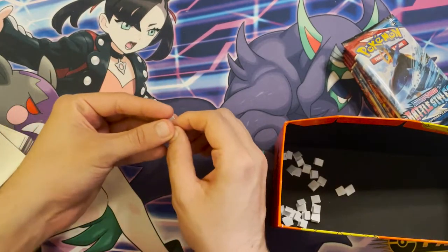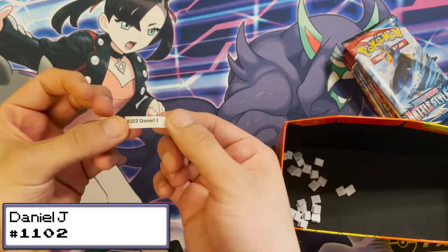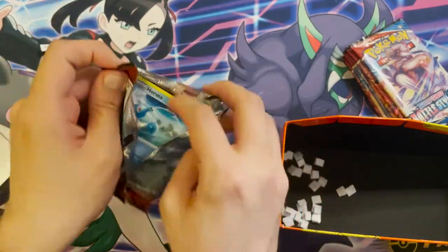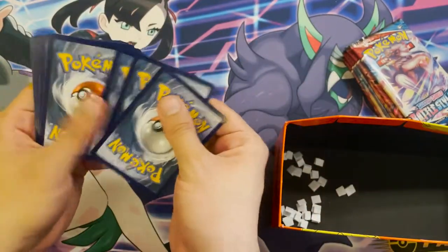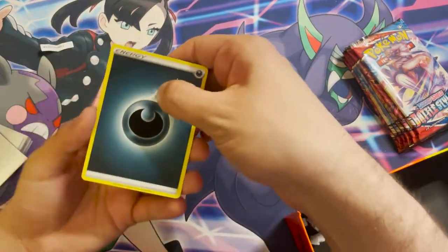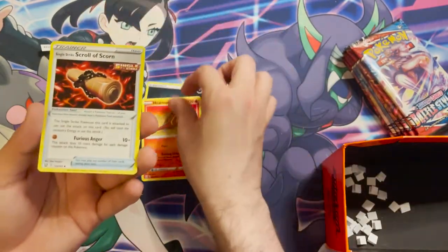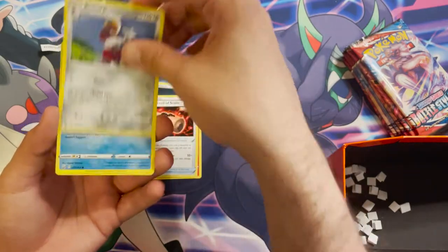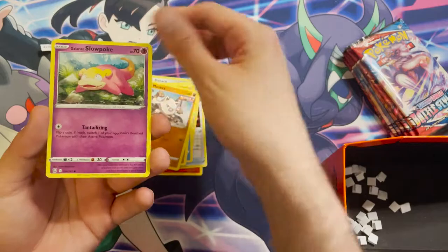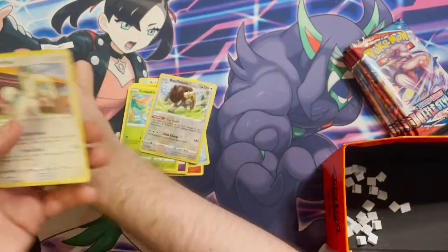Seven more left. About half of you will win. Next winner is Daniel J, order 1102. Their pack contains: a Darkness Energy, a Heatmor, a Single Strike Scroll of Scorn, a Bisharp, a Horsea, a Cubone, a Mankey, a Galarian Slowpoke, a Fermentis, a Buffalant, a reverse holo, and a Drampa non-holo.